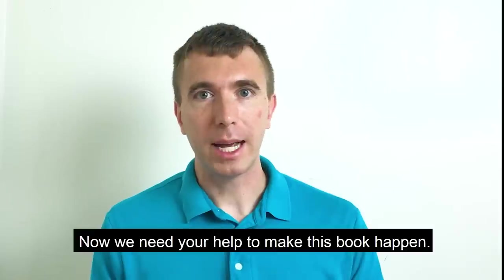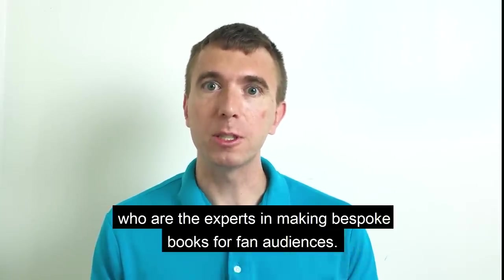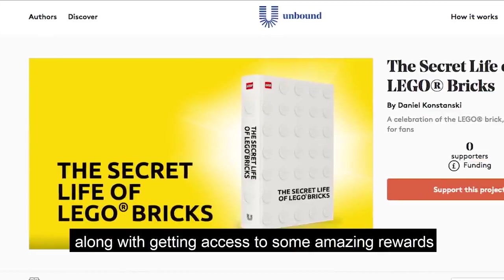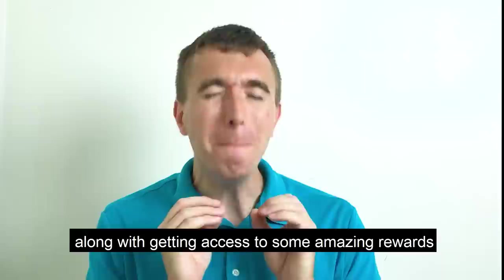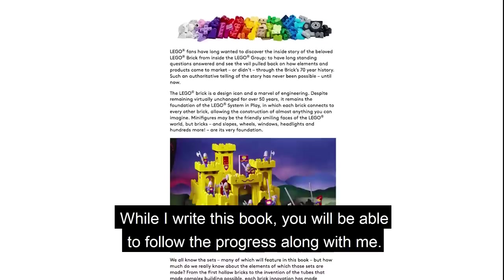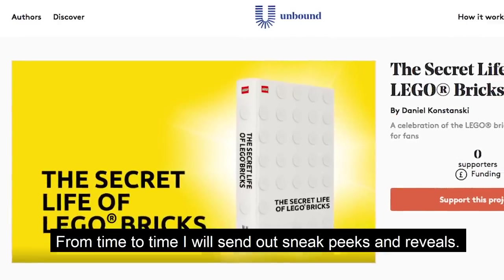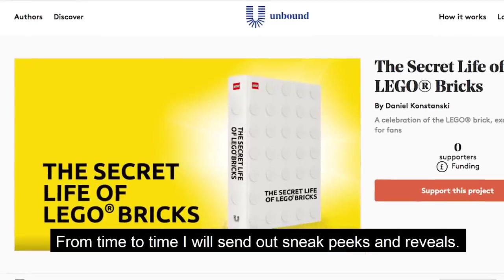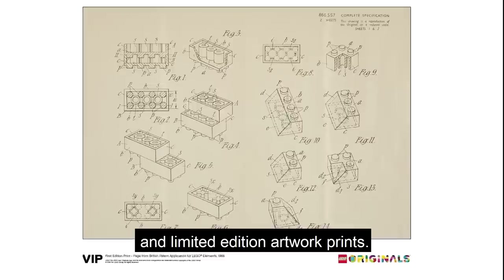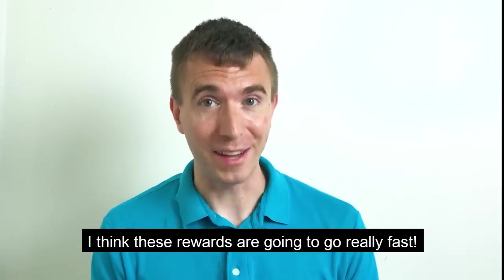Now we need your help to make this book happen. Lego has partnered with Unbound, the experts in producing bespoke books for fan audiences. Their website allows fans to pre-order the book along with getting access to some amazing rewards that the Lego group has made available specifically for this project. While I write this book, you will be able to follow the progress along with me, and from time to time I will send out sneak peeks and reveals. The rewards include rare and retired sets and limited edition artwork prints — I think these rewards are going to go really fast.